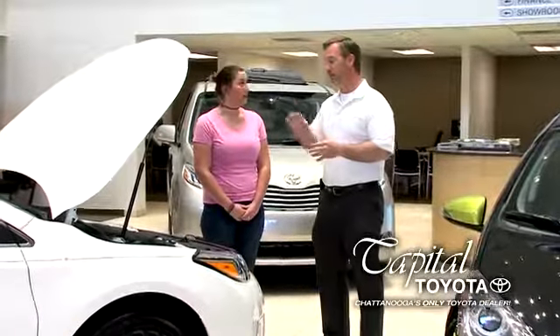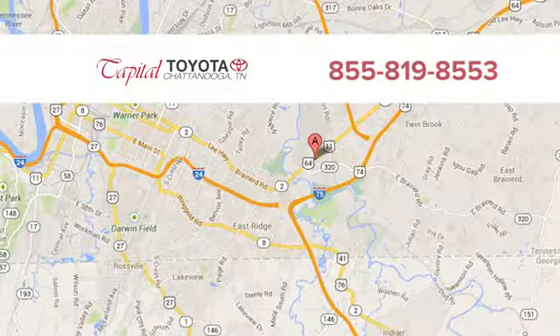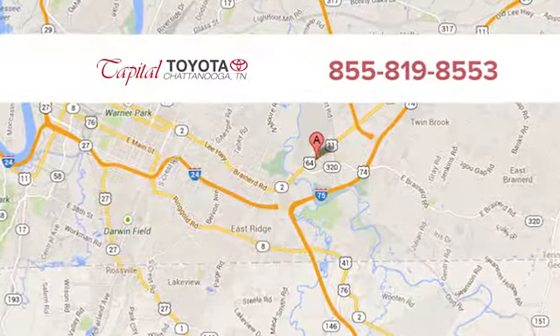Discover top-notch friendly customer service at Capital Toyota. We're easy to find on Lee Highway in Chattanooga.